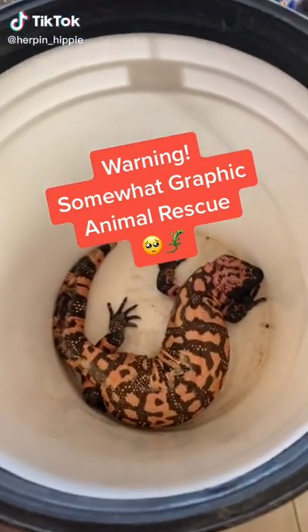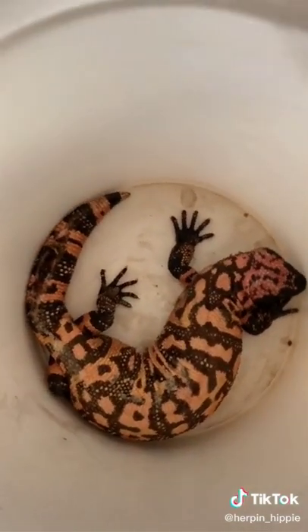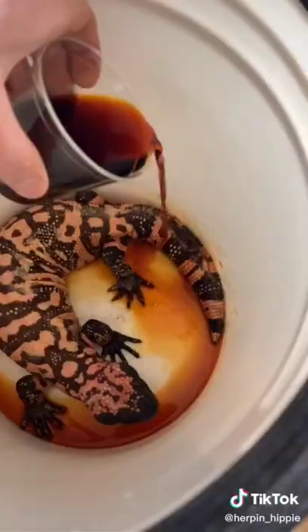We don't get one of these at the sanctuary every day. Today we had this Gila monster brought in, and Gila monsters are one of only two seriously venomous lizards in the world, and this one came in with a big old wound on his tail.